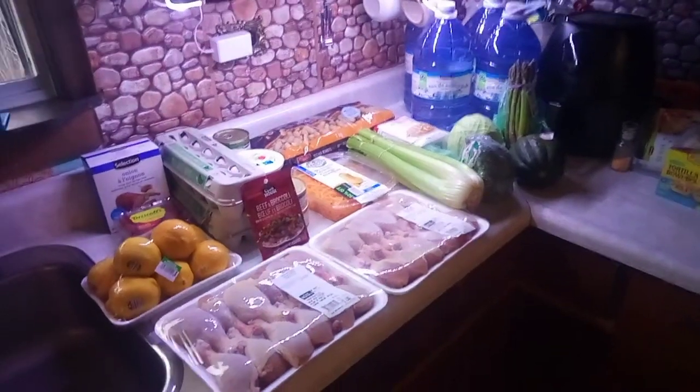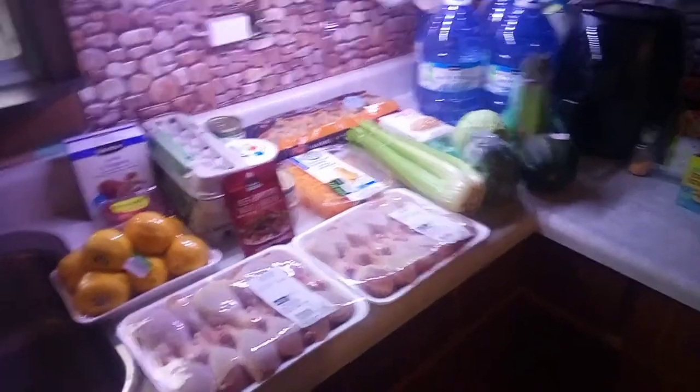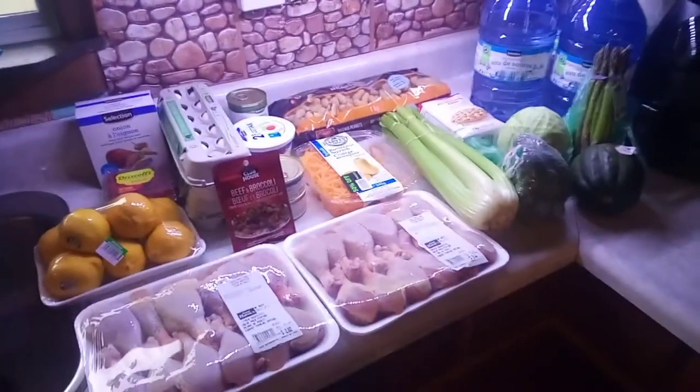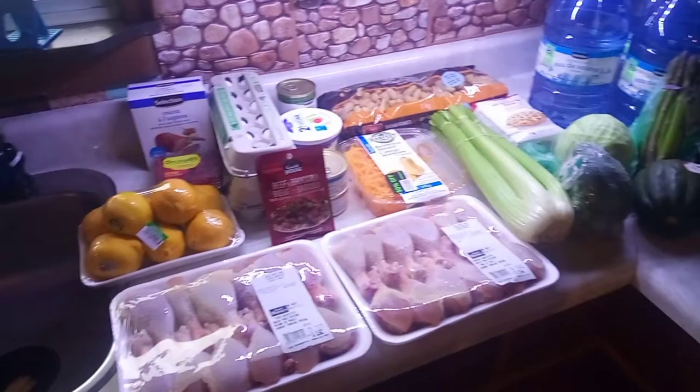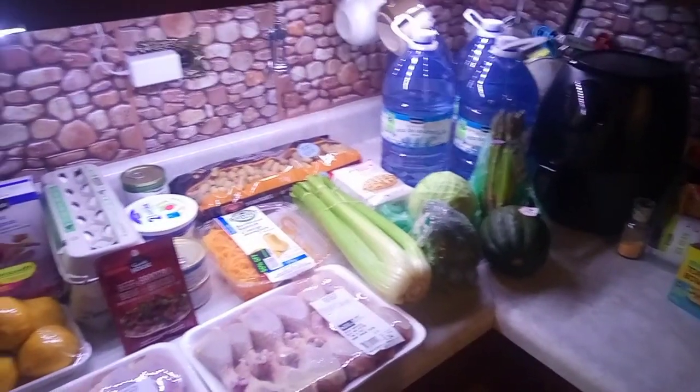Hey guys, today I went and got a grocery haul — my limit was $50 and this is what I got. I'm aiming at healthier eating this week to lower blood sugars.